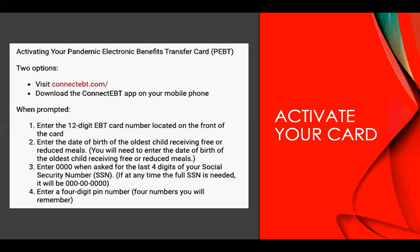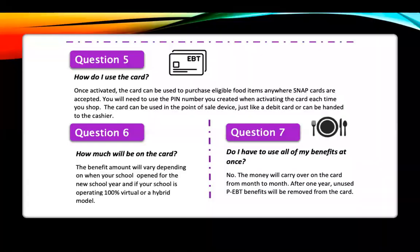When prompted to enter the last four digits of your social security number, do not enter your real social security number. Instead, enter four zeros (0000) to replace the last four digits. Then the final step: you will be asked to enter a four-digit PIN number — you can create any number that is easy for you to remember, such as a year or any number you choose. That will be your PIN for your card going forward.